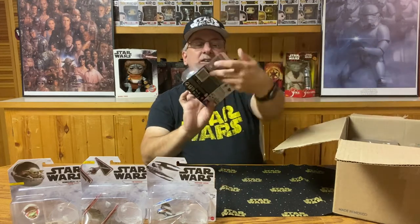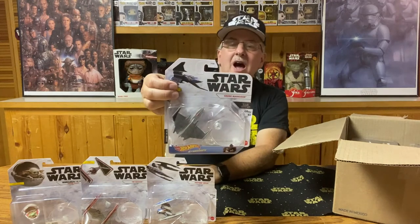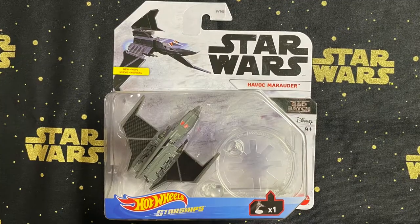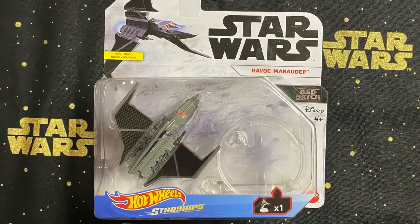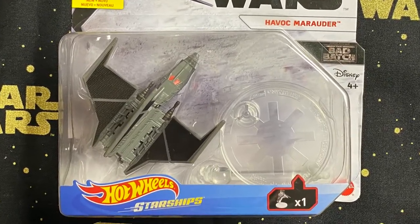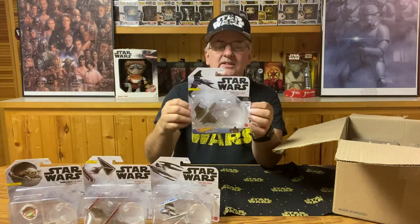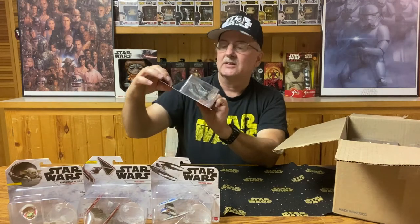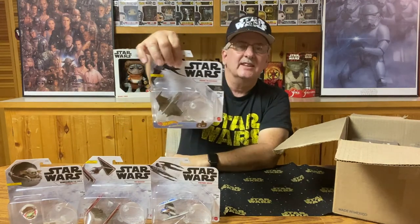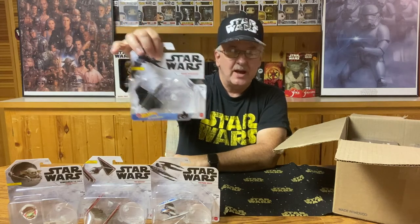The next one out of the box is the Havoc Marauder. This one is from The Bad Batch — the Marauder is the ship that The Bad Batch drives around in. One of the first things from The Bad Batch to come out, it was kind of a pre-look to that series.